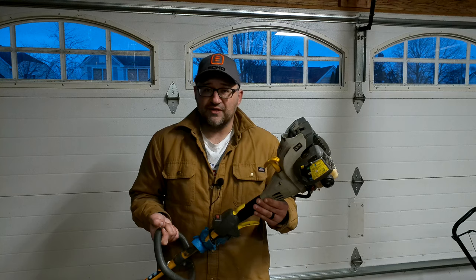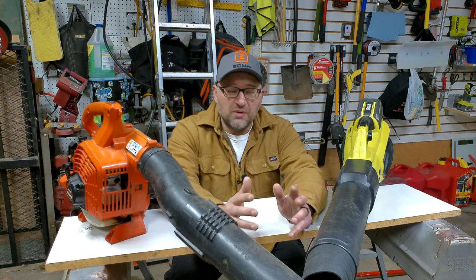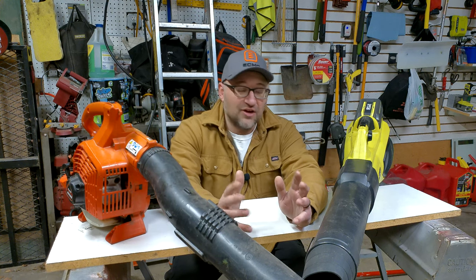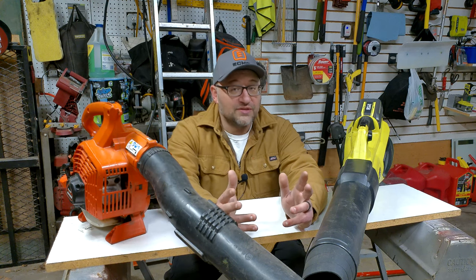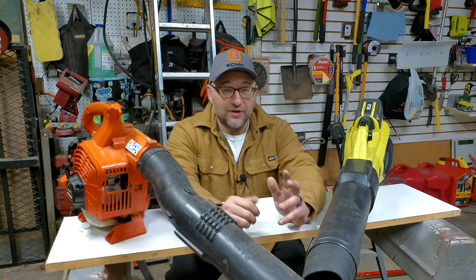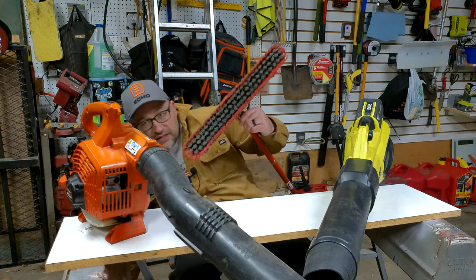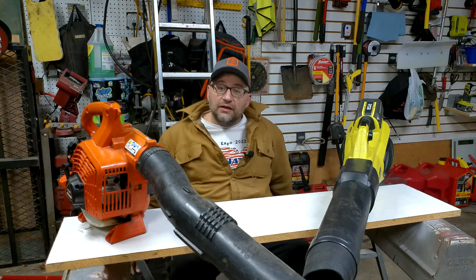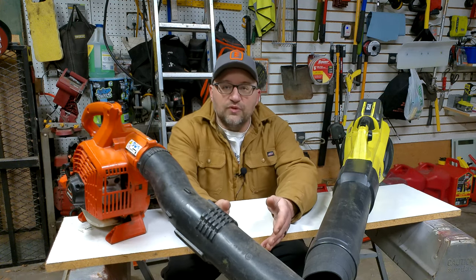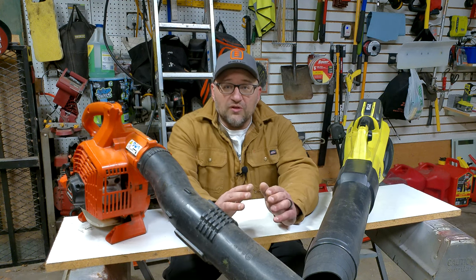Let's talk blowers. This is probably one of the big hang-ups people have because they don't typically have one at home. When I started my business I didn't have a blower. There's an easy, cheap way to get around that — you probably already have it: a broom. You blow the sidewalk off with the mower discharge and sweep up with the broom. Done.